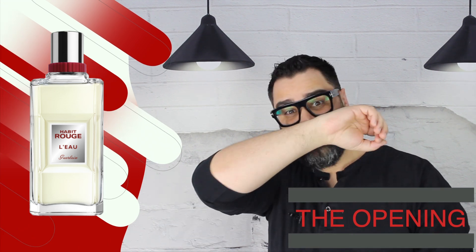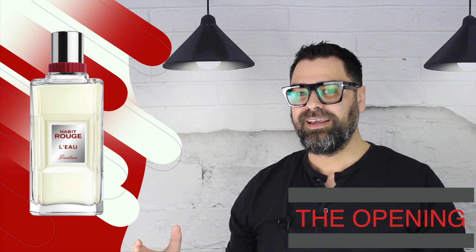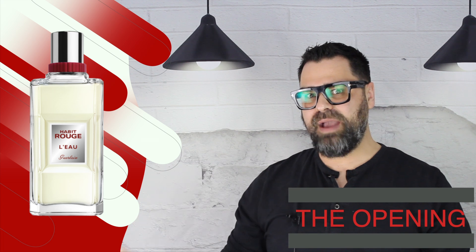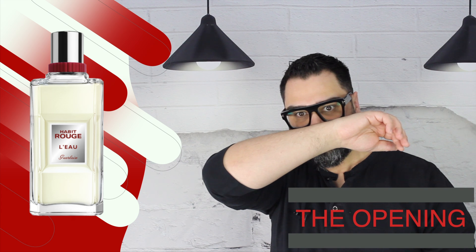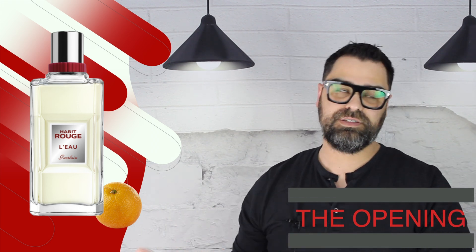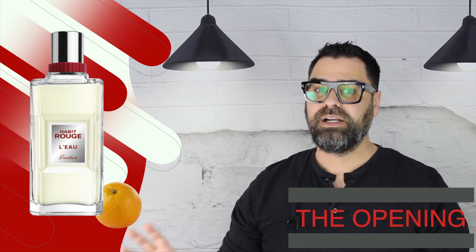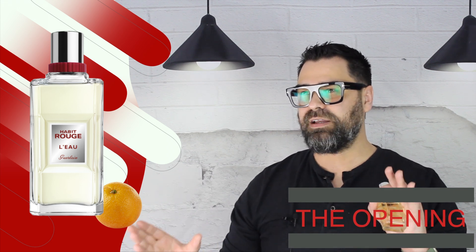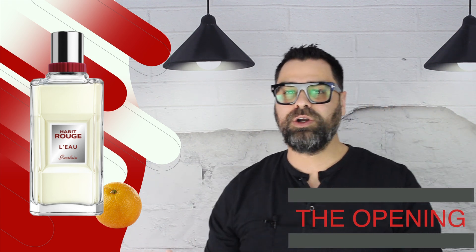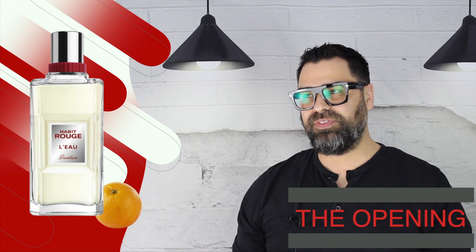The opening of Habit Rouge L'Eau shows you on one side a classic style of perfumery, and it really gives you a modern take on that. The lemon from Habit Rouge Eau de Toilette's opening gets a facelift here with orange. It's exactly what I thought I was going to get with a fresher take. I see citruses up top — it's bright, very vivid as an orange note. Wasser delivers a beautiful bitter orange note up top, almost undisrupted, just wanting to give you the spotlight of that orange note.